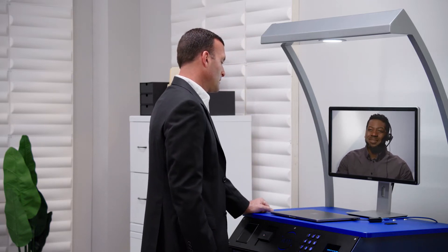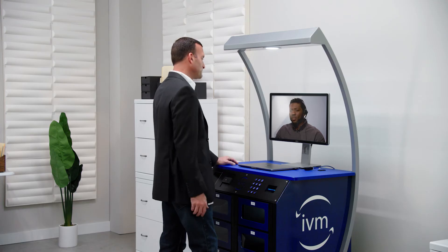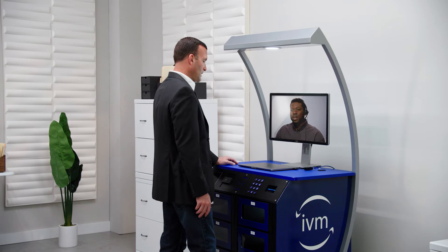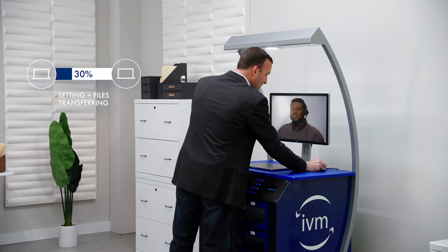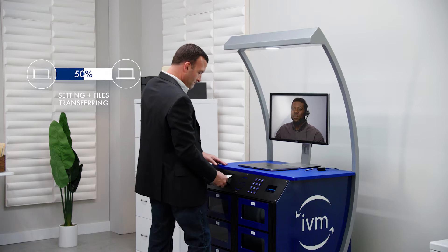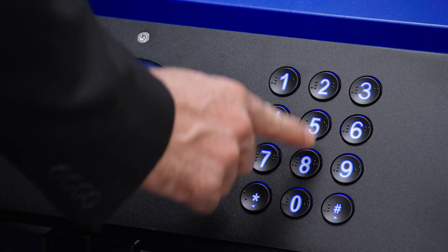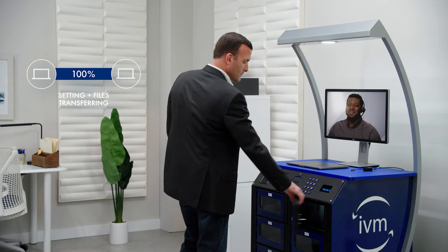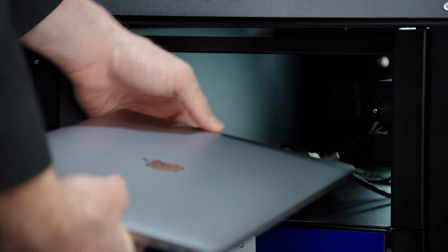Start with a walkthrough or remote diagnostics. If IT is unable to fix the issues on the spot, they can transfer settings via Ethernet and give the user a loaner while their machine is being fixed, or a new permanent replacement, getting users back to work faster than ever before.